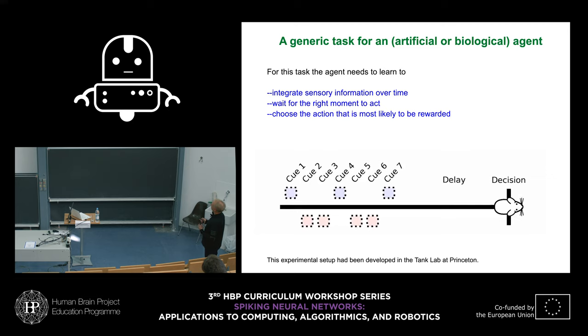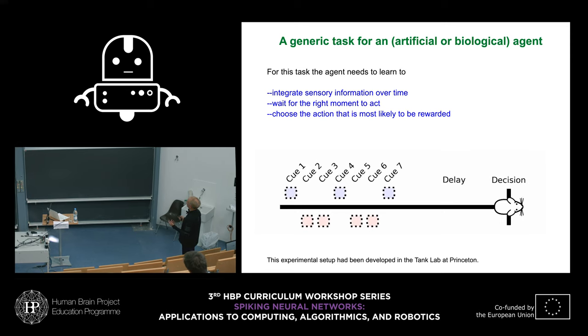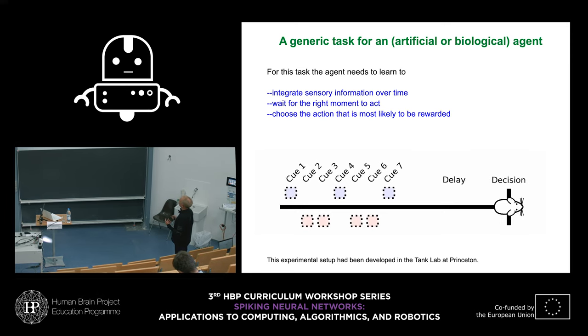The animals are not told the decision policy; they have to find it out. What was secretly chosen in published papers is a rule where you count the cues from the right and the cues from the left — if there were more cues from the right, the animal should make a right turn. This sounds easy, but the brain has no idea what is relevant. They could think the side of the most recent cue was relevant, or two adjacent cues from the same side. There are zillions of possible rules, and picking the rewarded rule is a non-trivial decision-making task on its own.